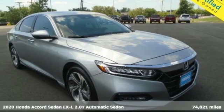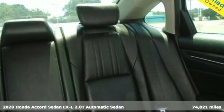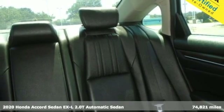It's a 2020 Honda Accord sedan. Honda made no compromises with this luxurious and practical Accord.